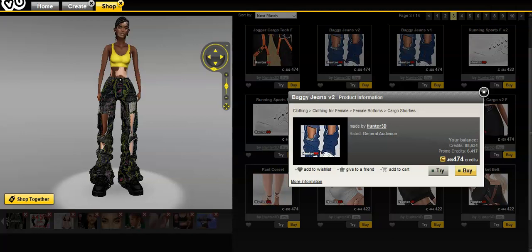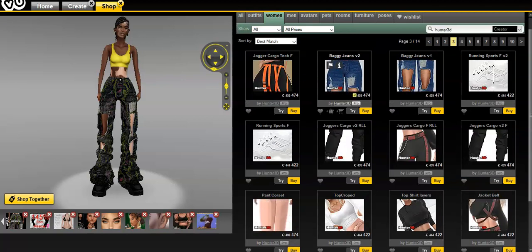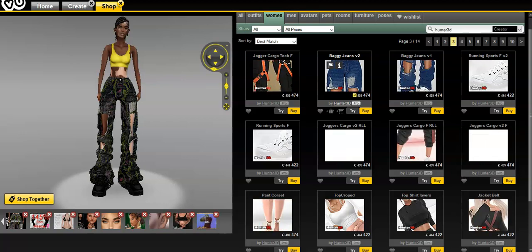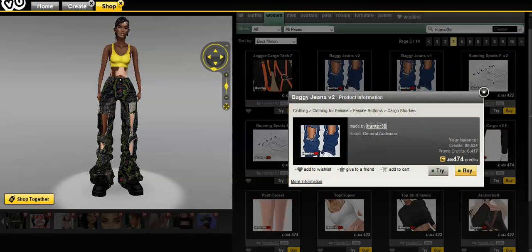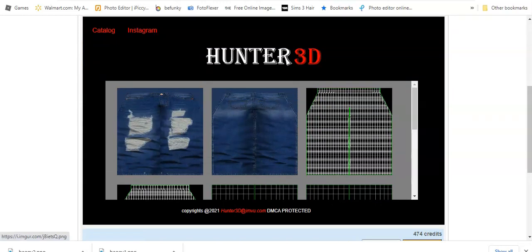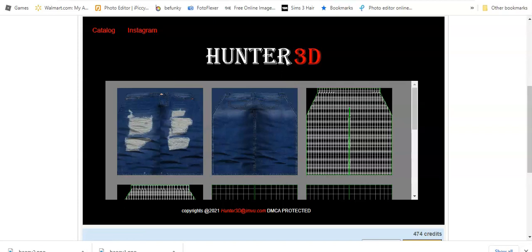When you go into the shop, I tend to go for certain types of jeans — I like these baggy jeans. I'm going to pick this texture to use to create something completely different. You always click on the 'I' button, then click on 'More Information.' Once you do that, you'll see the next step — this is where you get the texture from. You need to right-click on it and save it to a folder that you'll know exactly where it's at, because you're going to need that.